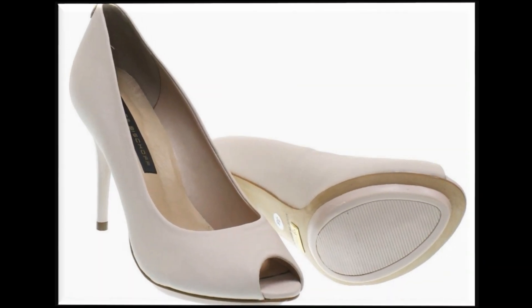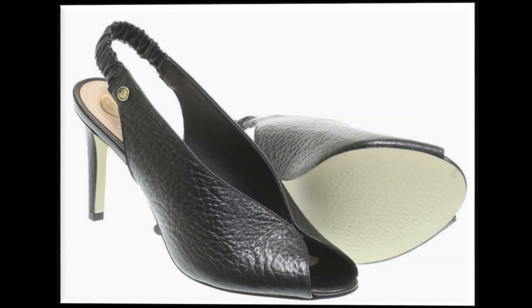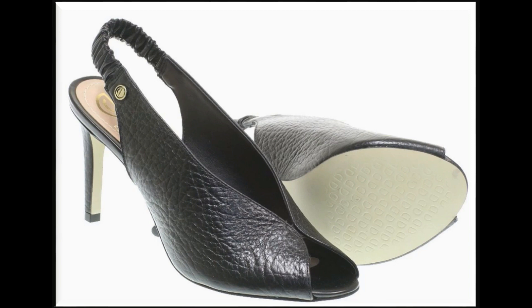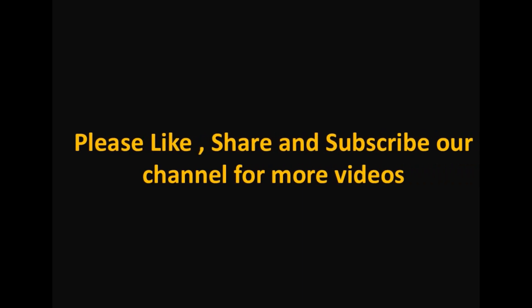The colors and designs of these peepto style heel sandals are very beautiful and attractive. Thank you so much for watching this video. Take care of yourself till the next collection. Allah hafiz.